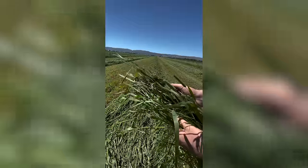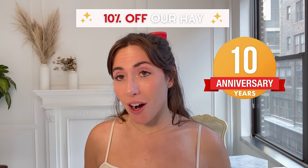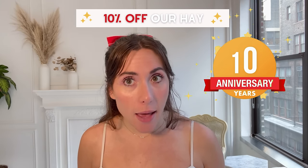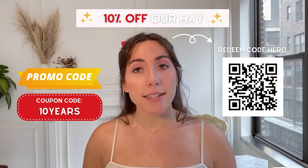That's what it looks like when it's just been cut — literally five minutes ago. Also, we are thrilled to announce for Small Pet Select's 10 year anniversary, we are offering 10% off our 2022 harvest hay for a limited time only. Use this promo code at checkout to receive a discount.